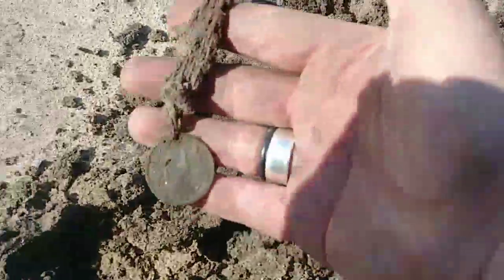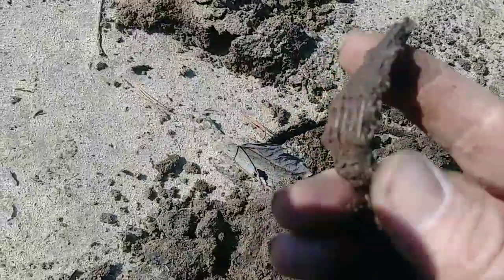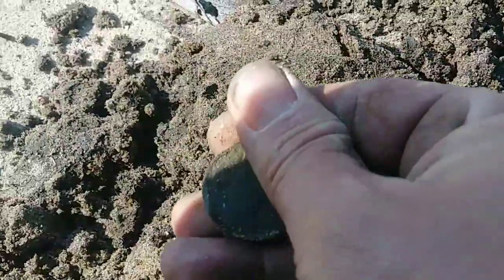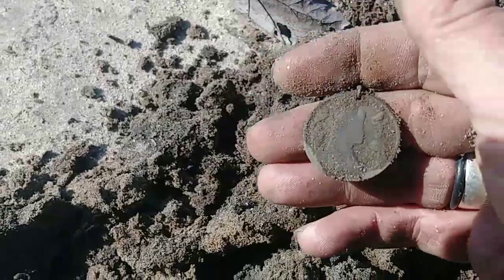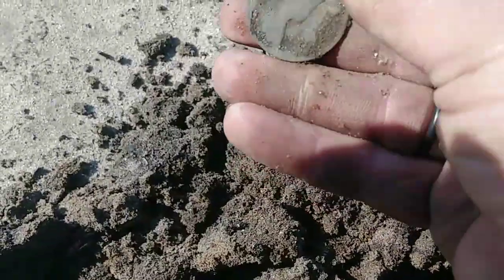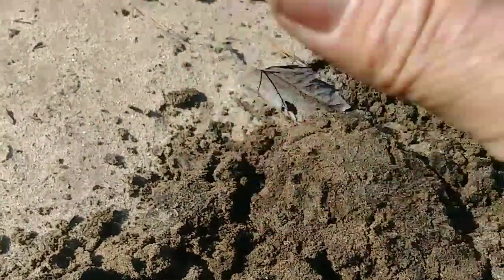This is definitely an interesting find here — pretty deep too, sounded pretty good. Look at this thing. It's almost like some kind of weird keychain, but look at this coin on it. It's pretty neat — not sure what that is. Anyone have an idea? I'll get it cleaned up and get some better pictures — that coin is pretty neat whatever it is, some kind of bust on there. On to the next.